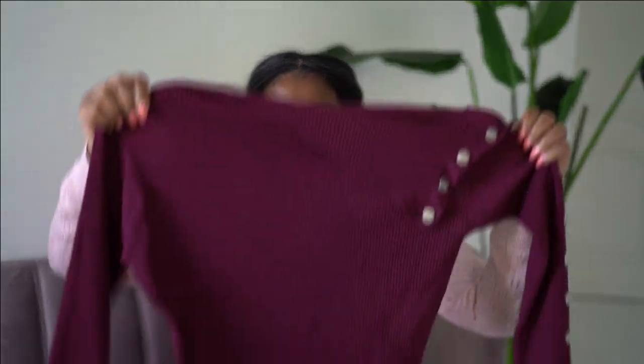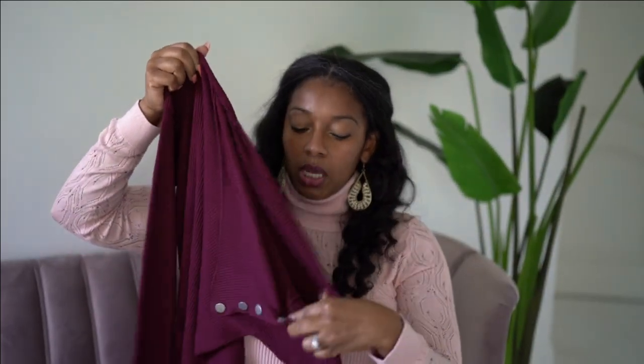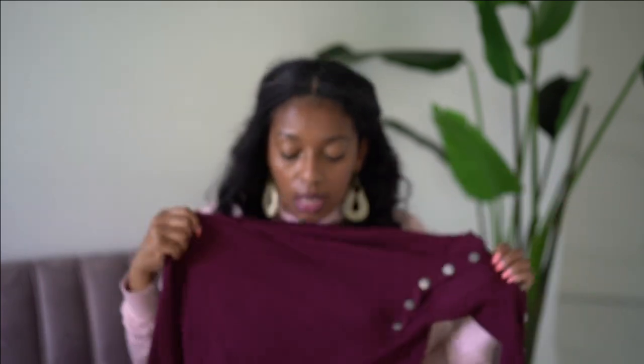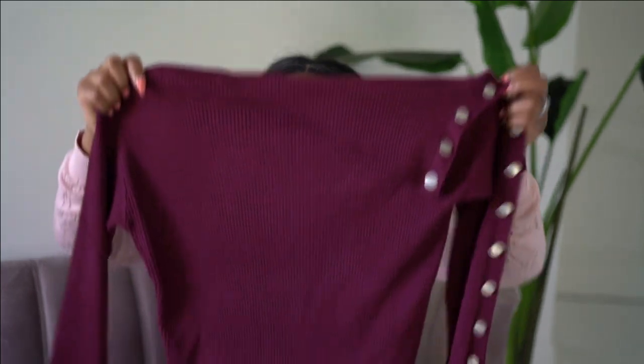Look number four — back to another sweater. It's a maroon ribbed open shoulder, snap button detail sweater in the perfect color. I'm probably butchering the name so I'll put it in the description box. But it's an open shoulder, snap button detail, ribbed sweater, and there's something about maroon and brown that just screams fall to me. I'm going to be wearing these colors a lot this fall and I really loved it.